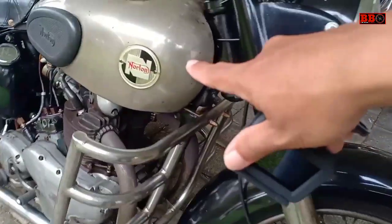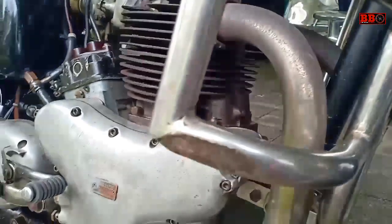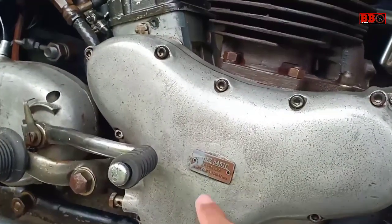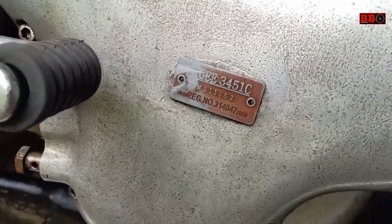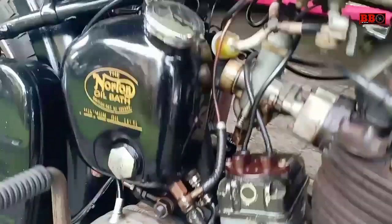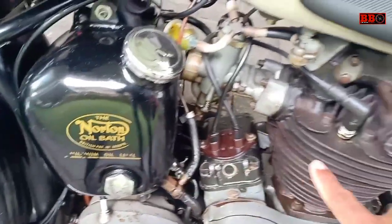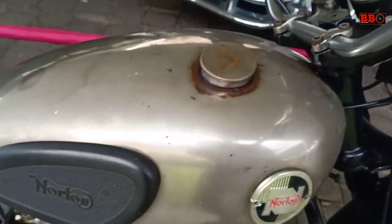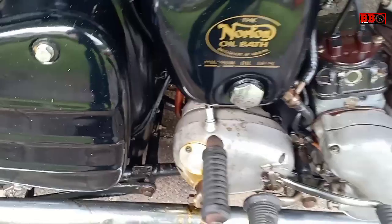Nah ini ada Norton, bermesin dua silinder, dengan engine guard-nya yang sangat kokoh. Ada kode mesinnya di sini. Mesin-mesin tua seperti ini hampir rata-rata karburator ya, dan masih menggunakan bohlam lampu juga — lampu depan belakang — serta analog di speedometer.